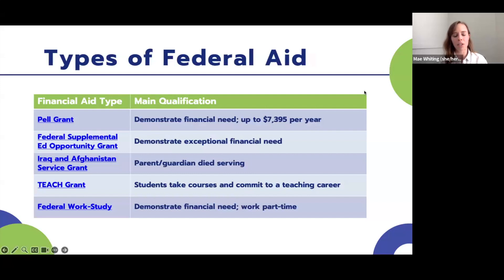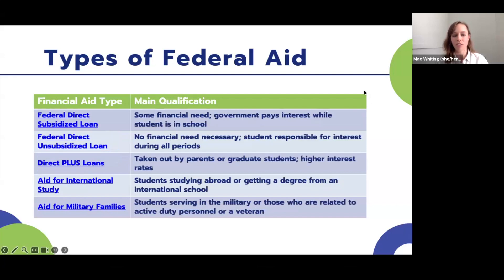There are many different types of federal aid. The Pell Grant, given to students who demonstrate financial need, is up to $7,395 per year. We also have a few other grants based on extreme financial need, family situation, or the kind of career path a student is studying. Federal work-study provides the opportunity for students to work while at college and use those earnings toward tuition and fees. After that, there are several different kinds of loans, differing by who pays interest while the student is in school, plus aid for international study and military families. All of these will be linked in the follow-up email.